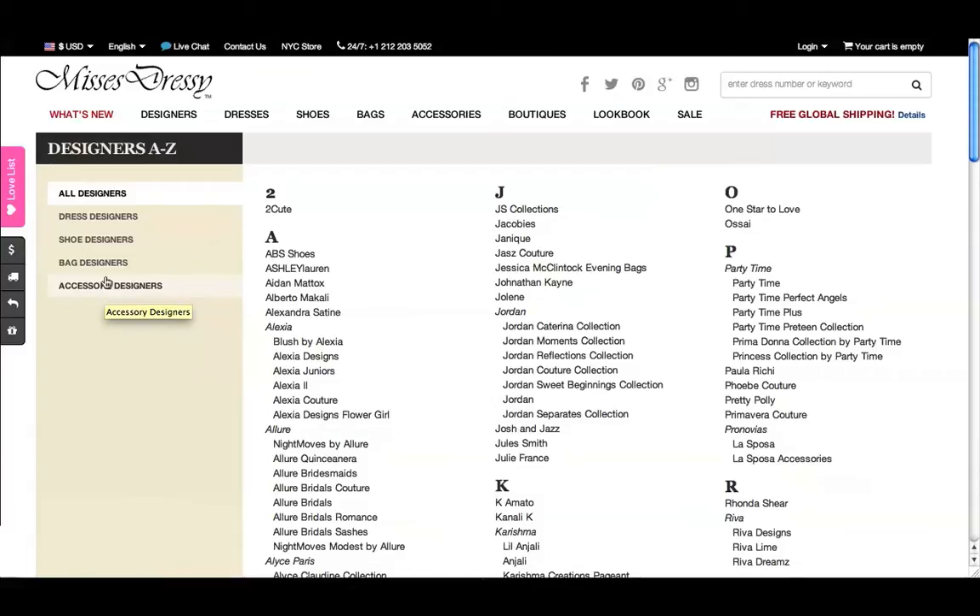If you're looking for a dress, don't forget to visit the Shoes and Accessories tabs to complete your look.